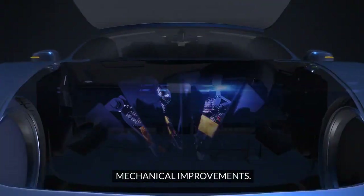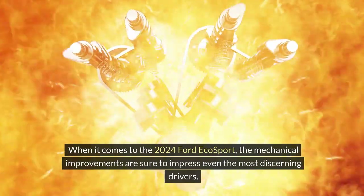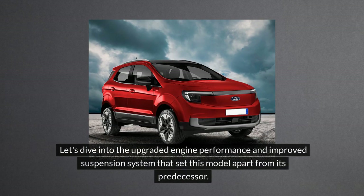Mechanical improvements. When it comes to the 2024 Ford EcoSport, the mechanical improvements are sure to impress even the most discerning drivers. Let's dive into the upgraded engine performance and improved suspension system that set this model apart from its predecessor.